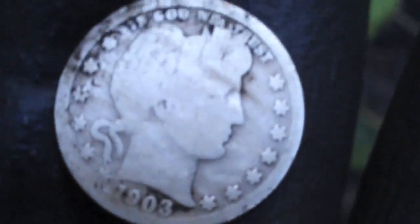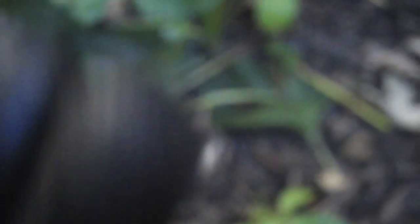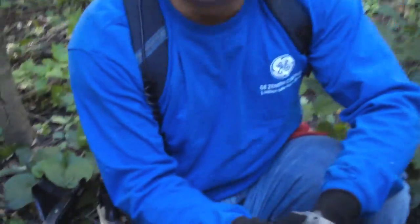Here it is — 1903. Kind of a worn Barber quarter, no mint mark. That's an awesome find, Greg. You've been real lucky with Barber quarters and Standing Liberty so far this year. It's been a good season — yes, definitely for you.